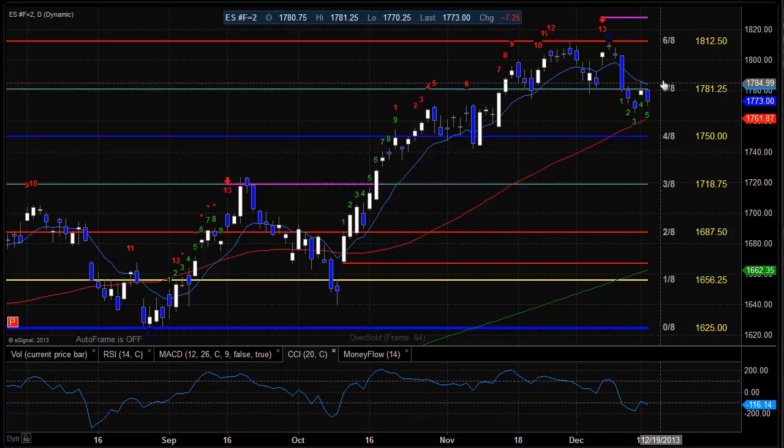To the upside, Friday's high, and then we're going to get back up into the previous swing high here on the chart.